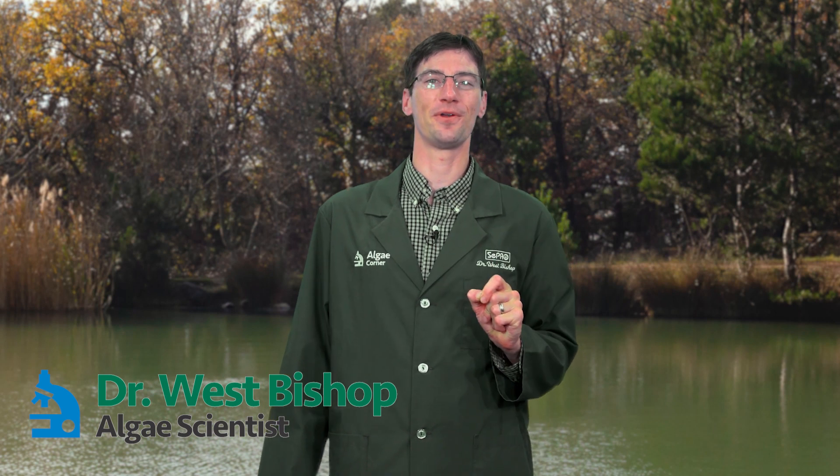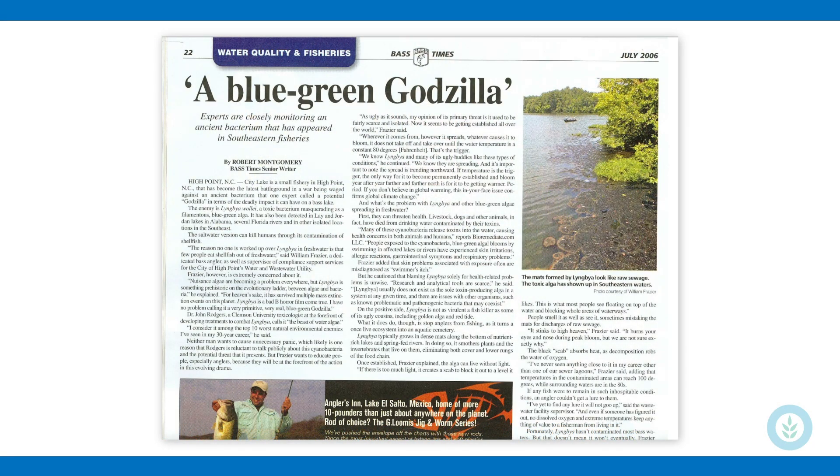Welcome to today's episode of Algae Corner talking about Lyngbya, the blue-green Godzilla. It has a new name called Microsyra, but I still go with Lyngbya — I like that better, and most of the research is on Lyngbya. A neat article from Bass Times aptly named it the blue-green Godzilla.